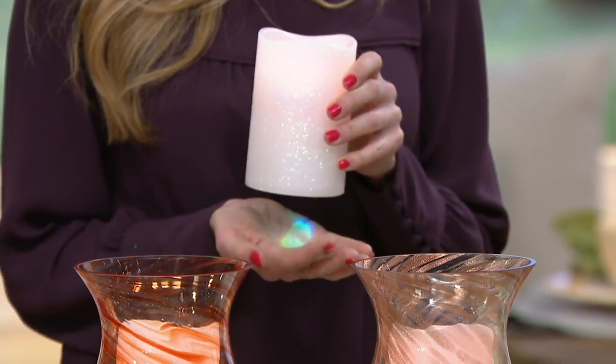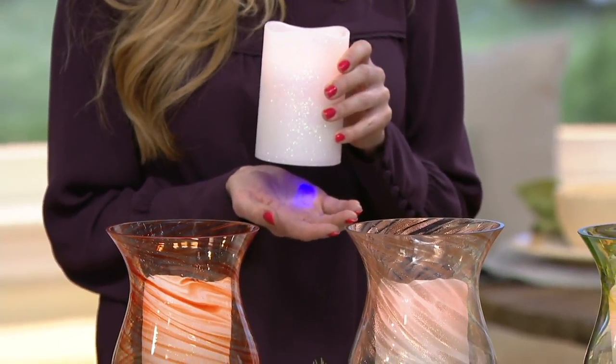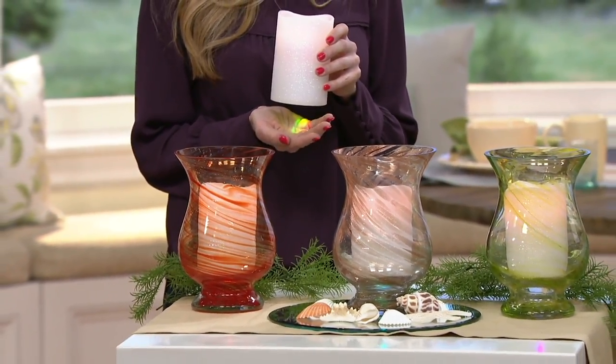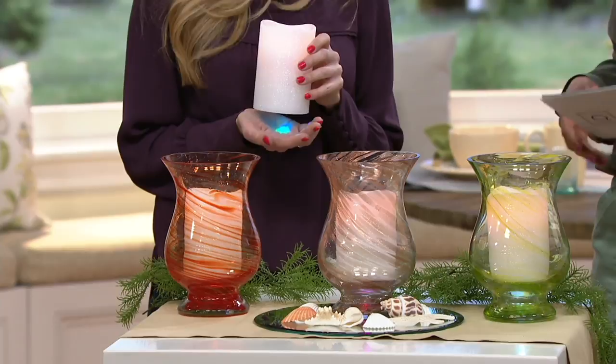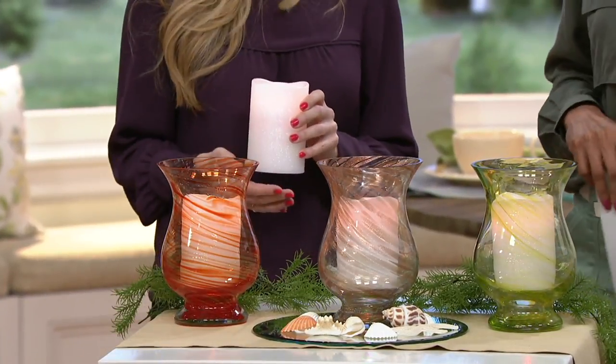These are Artscapes Art Glass Hurricanes that come with a Lightscapes candle. These also have a clearance price because we're down to the last of the inventory and we have a choice of colors. The price is $27.84 and there is easy pay when you use your credit card. So let's start with who Lightscapes is and what we've got available for everybody today.